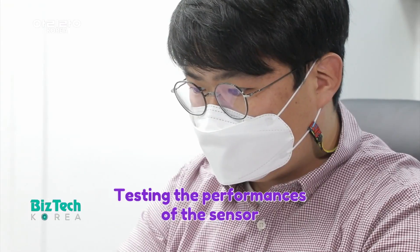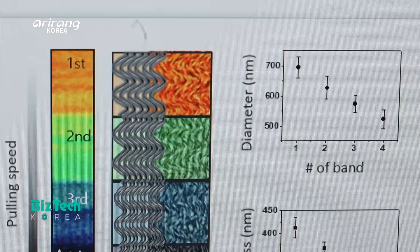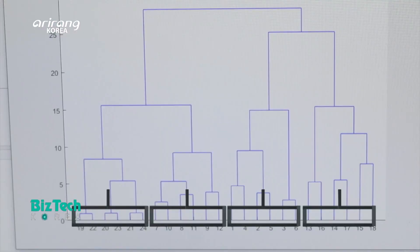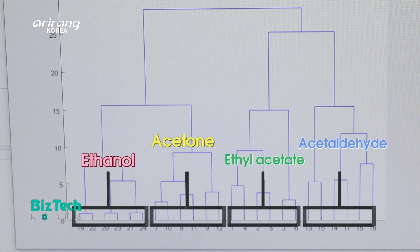We had a test to check if the sensor can detect and distinguish different materials in the air. Can it distinguish four different types of chemical substances accurately? Let's find out the result.